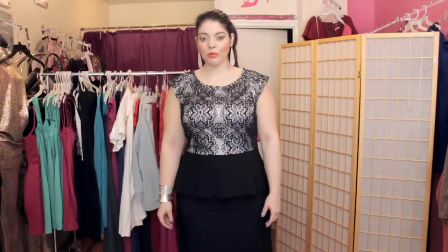So if you're wearing a fitted dress and you want to hide areas, make sure you have proper undergarments — proper spanks and girdles — to help suck in those areas you don't want to show.